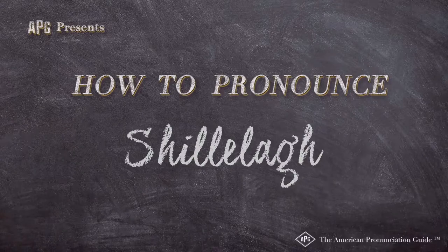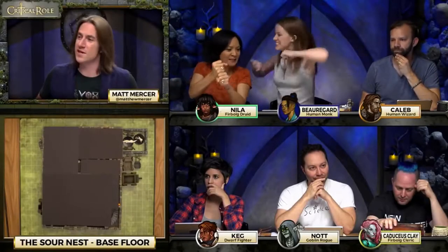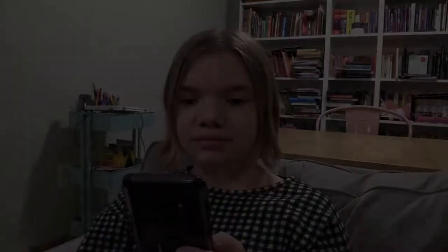The American Pronunciation Guide presents: How to Pronounce Shillelagh. According to this legend, you can beat a leprechaun using a shillelagh.